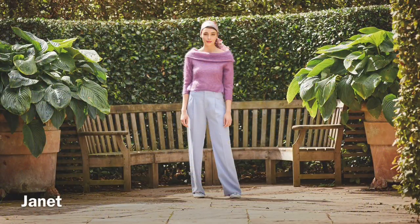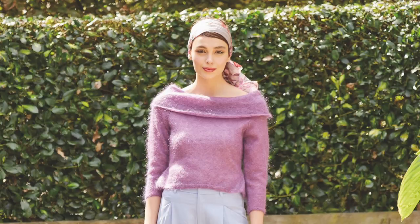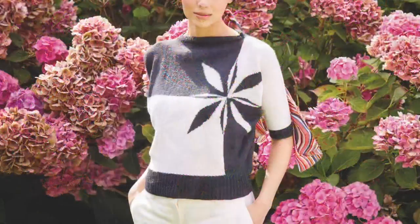Janet by Grace Jones is a gorgeous single-ply Kid Silk Haze sweater. I just love that wide neckline and it has subtle body shaping — this would be a great design to wear on a beautiful cool summer night. Maggie by Arne and Carlos is knit in one piece from the back hem up and over the shoulder. The back is a plain color block while the front features an amazing flower-burst intarsia design, knit in fine lace.